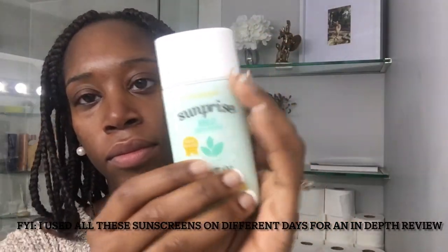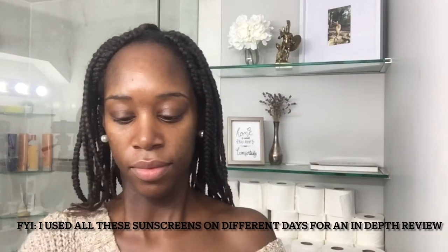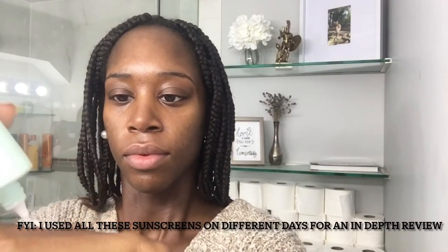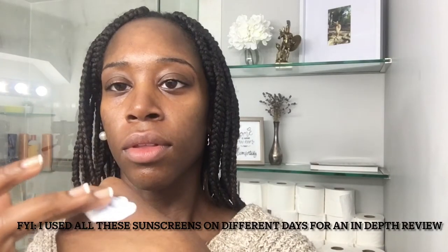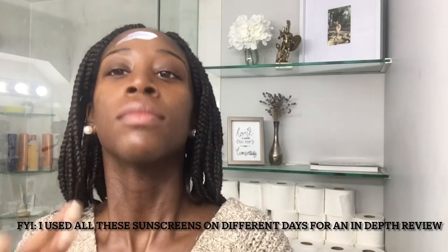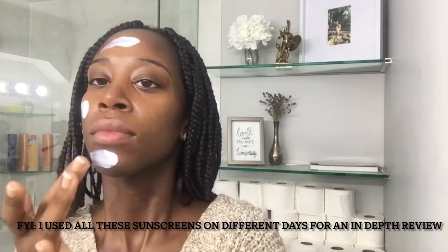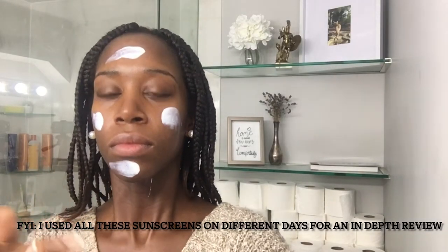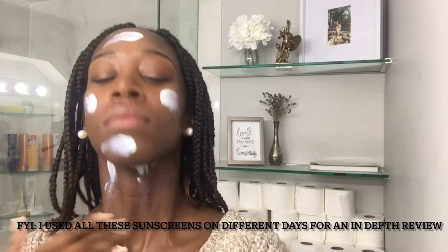Let's start with the first one: it's Sun Prize. This is not my favorite because it has fragrance — it smells a little like orange. It doesn't leave a great cast, though none of these do, but this one isn't as buildable. I can see it leaving a gray cast if you apply too much. The texture is really nice though — it blends into the skin well with just a little bit of a chalky feel, nothing off-putting.